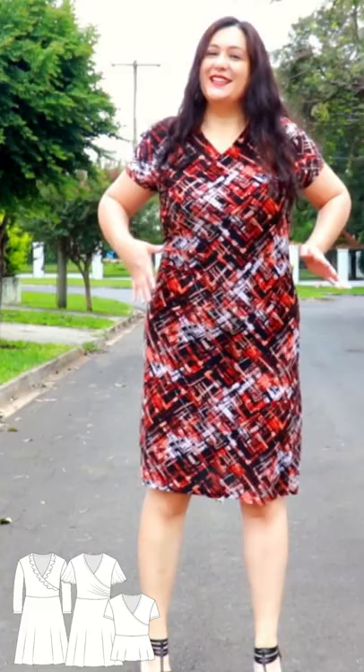I kept the same bodice — the only difference here is that I drafted a pencil skirt to go with that bodice. I think once you get a pattern that fits you right, there's no reason why you shouldn't repeat it.